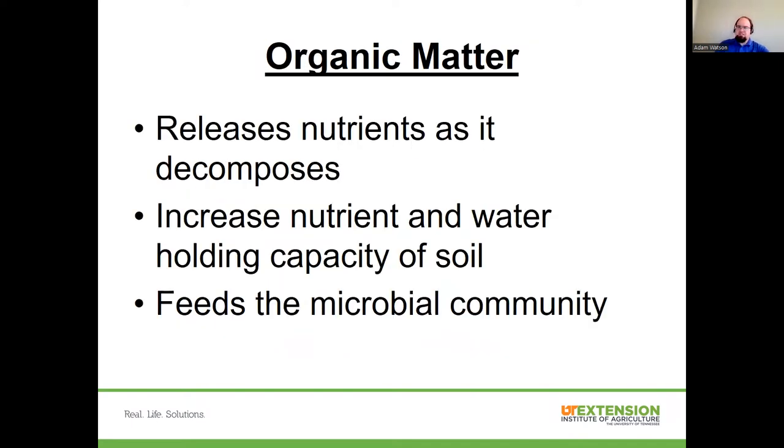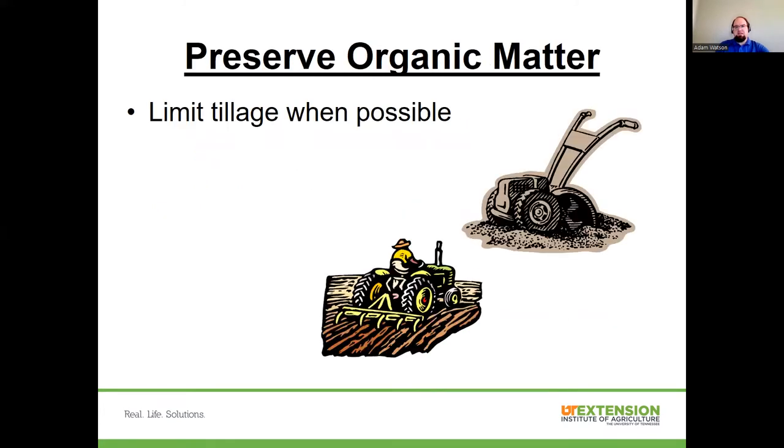Organic matter releases nutrients as it decomposes — those microbes are eating it, consuming it, so it's a source of energy as well as materials they need for replication. It increases the nutrient and water holding capacity of the soil — I think of it as adding shelving units, giving more places for nutrients and water to sit. It feeds that microbial community. There's really almost no scenario where we wouldn't advise adding organic matter to our soils. People complain about heavy clays — one way to help improve how they work is to add organic matter.